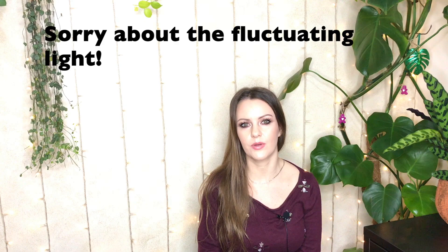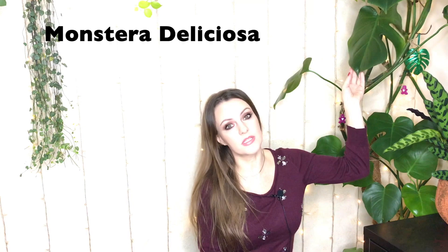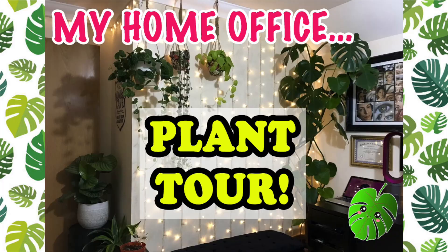Hi everybody, welcome back. For those that are new to my channel, my name is Hannah and I'm also known as Tropical Plant Addict for obvious reasons. I've had my channel for about six months now and I'm filming in my office today. I'm usually filming downstairs in the living room but I thought it'd be a nice change of scenery. I've got my giant seven-foot Monstera here and some other plants. I just did a little office tour so if you haven't seen that I'll link that below for you.